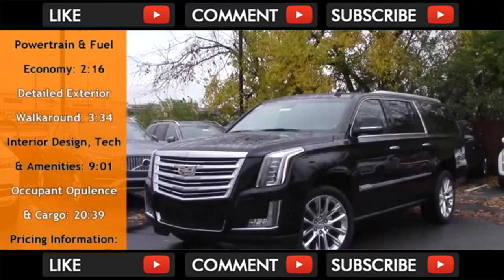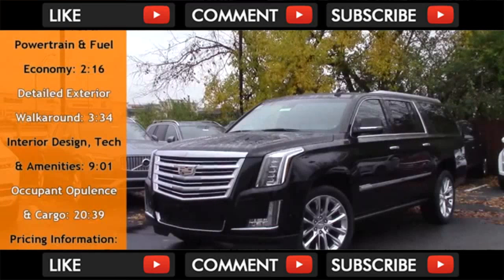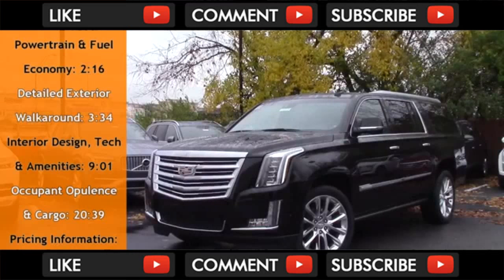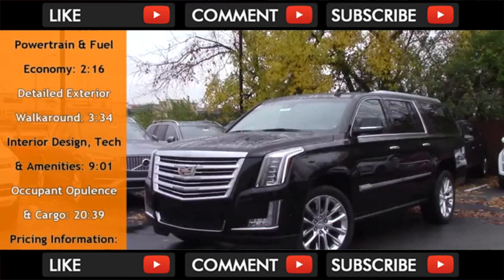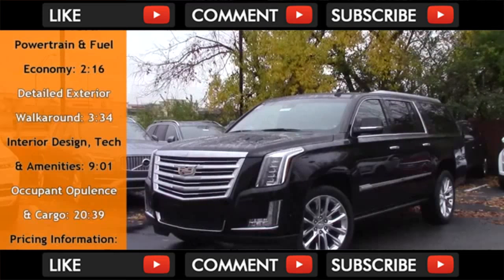The Escalade is one of a small handful of vehicles that can claim to be true American icons. All the way from 1999 to today, it's still the quintessential status symbol, which says I made it in a uniquely American way. And no model says that as well as this $101,000 Platinum trim, but this review will also cover the standard and luxury trims.